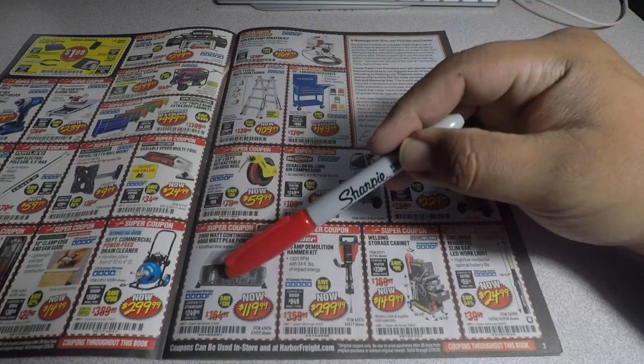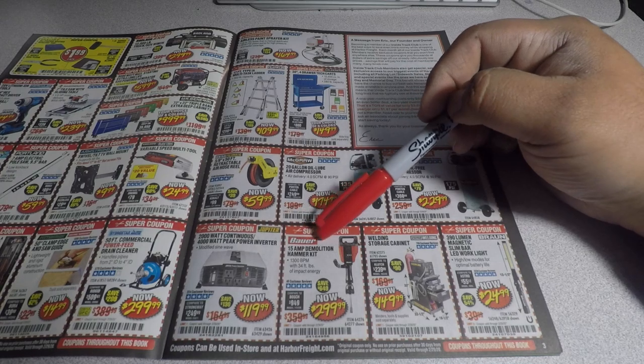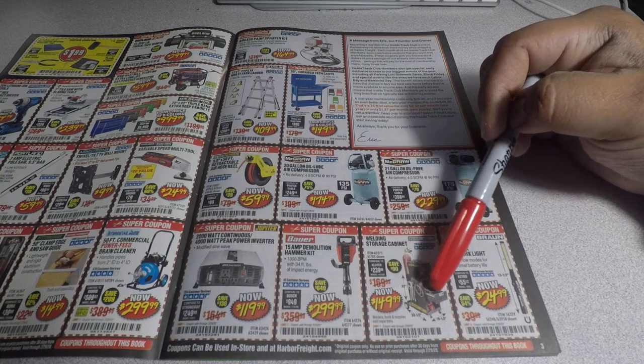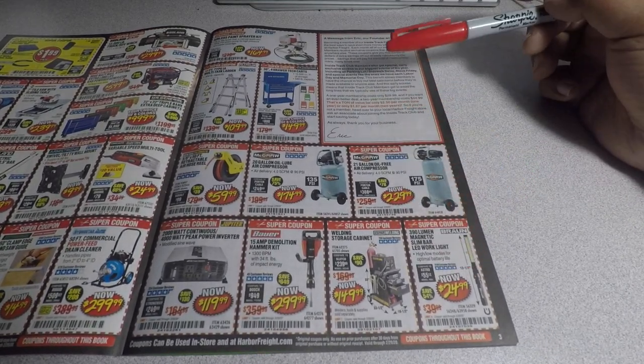The Bauer 15-amp demolition hammer kit for $299.99 is a great item. You got the welding storage cabinet for $149.99 and the 390-lumen magnetic slim bar for $24.99.